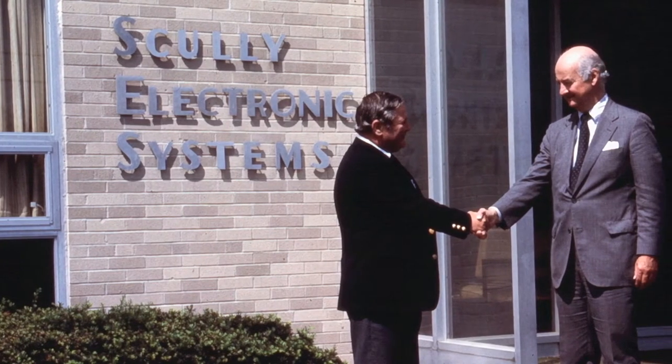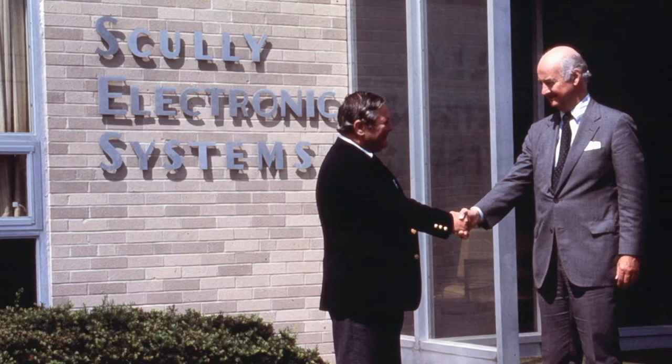Mr. Scully was a man. He had a vision. He'd set the goals and tell you what direction we're going in, and he'd give you the resources and the time to proceed with it.